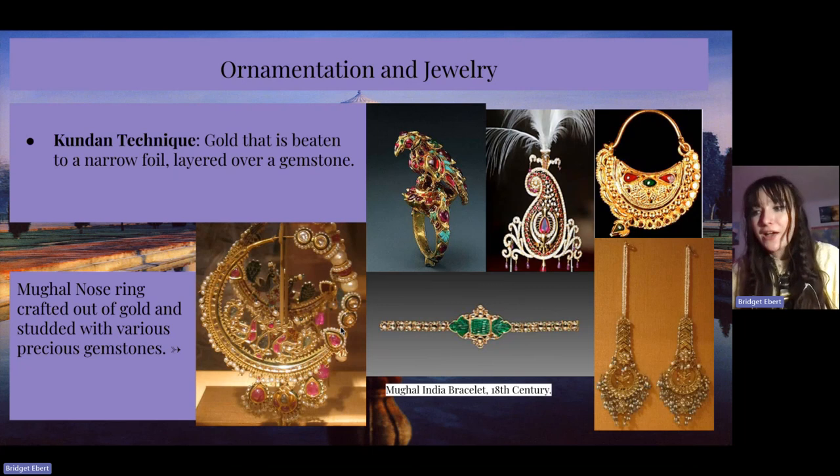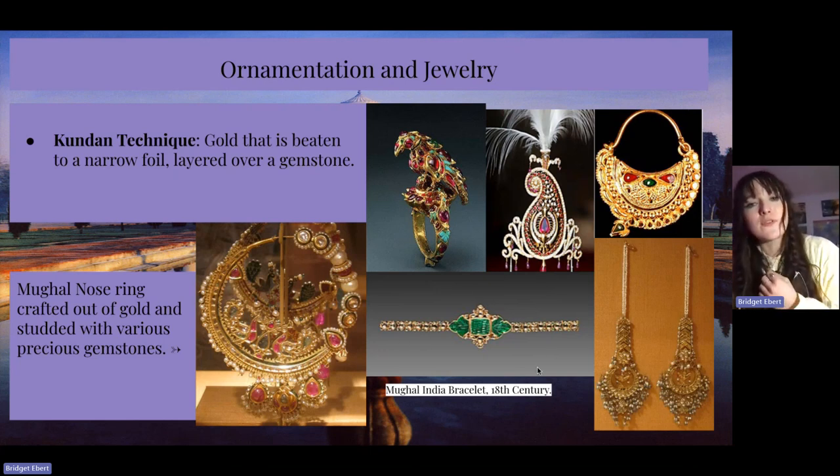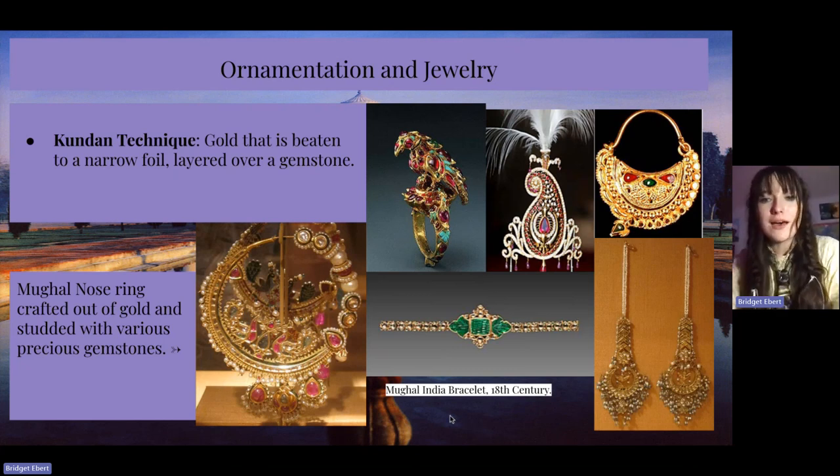Ornamentation and jewelry is something I also really wanted to touch on. There's a technique called the kundam technique, and it is gold that is beaten into a narrow foil, layered over a gemstone. I have a bunch of images here — for instance, a Mughal India bracelet from the 18th century, and a couple of examples of Mughal nose rings crafted out of gold and studded with various precious gemstones, all very beautiful.